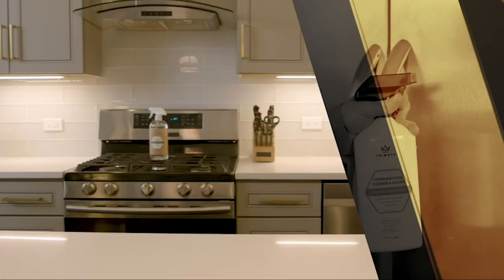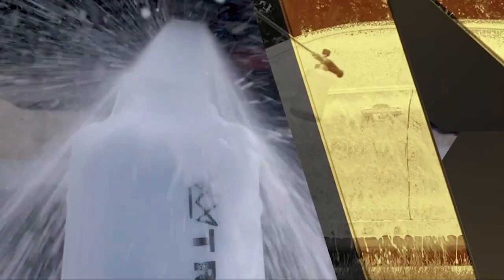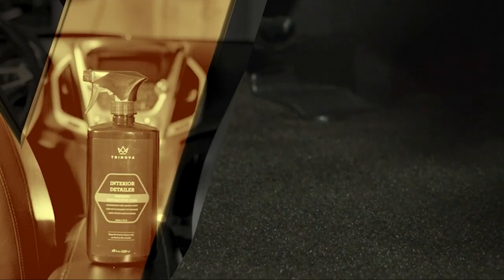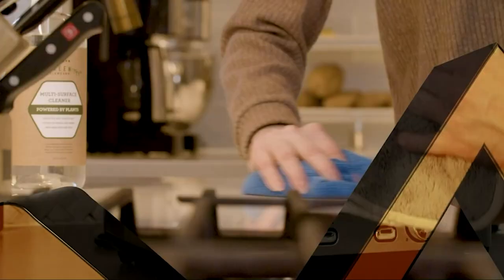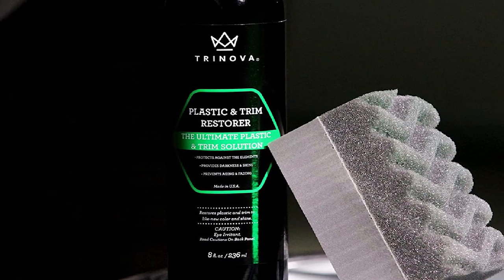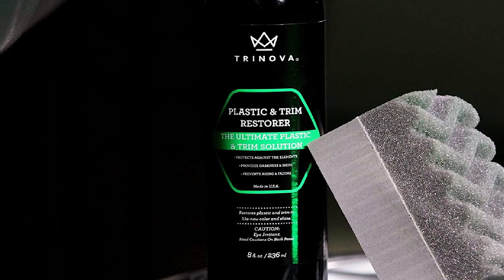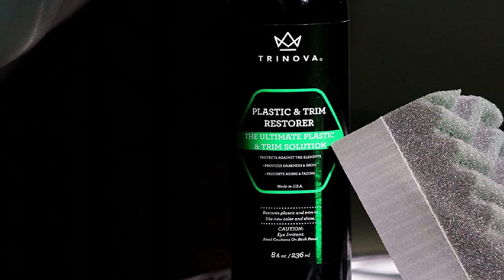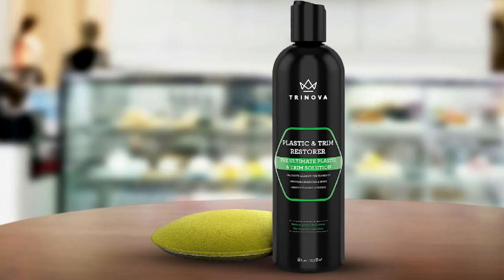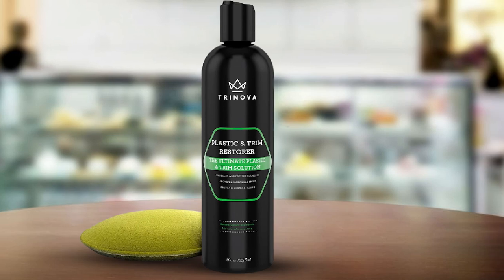Another benefit is that it is able to prevent surface aging. Natural elements can dull and damage surfaces over time, but this trim and plastic restorer makes parts look newer than their true age. The formula prevents fading and cracking, leaves no streaks, and allows for ease of application.